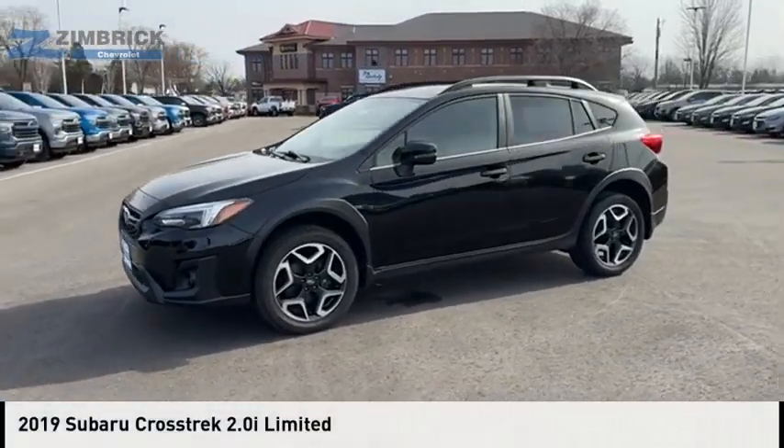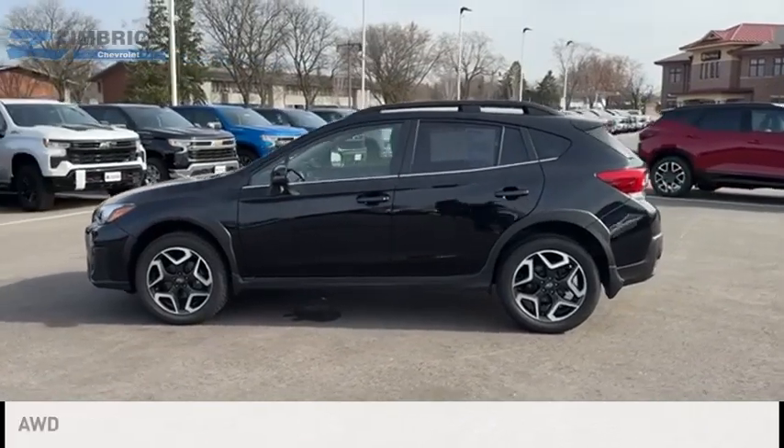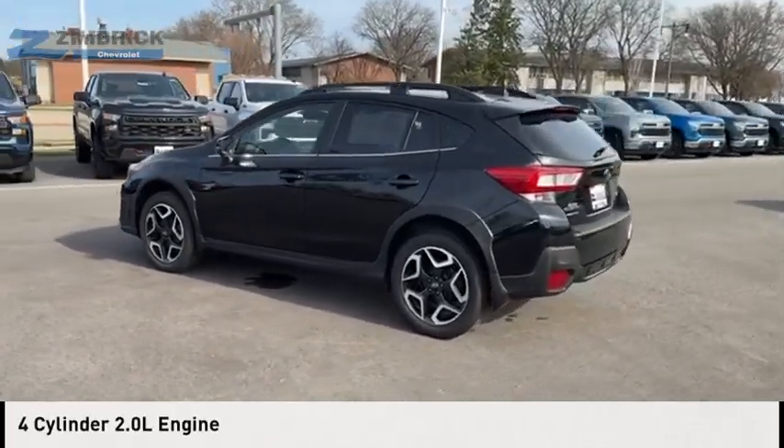We are pleased to show you the 2019 Crosstrek. This vehicle is powered by an all-wheel drive, 4-cylinder, 2.0-liter engine.